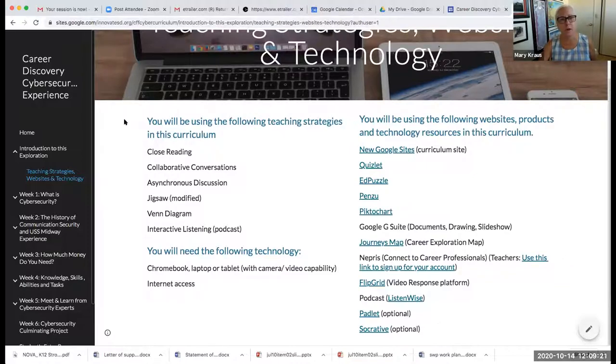The teaching strategies included are close read, collaborative conversations, asynchronous discussions, a modified jigsaw, Venn diagram, and interactive listening through podcasts. Students will need a Chromebook and internet capabilities. The tech tools included are Google Sites, Quizlet, Edpuzzle, Penzoo, and Piktochart — not only is it strong in teaching strategies, but it allows teachers and students to explore different tech tools.